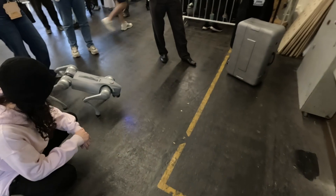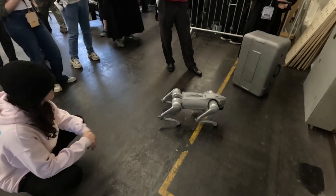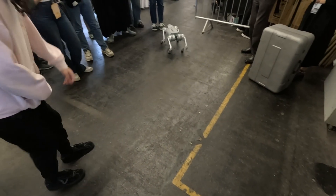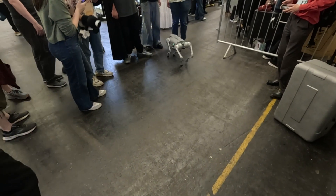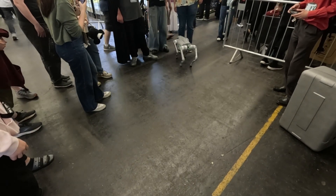Here we have another — most of them are Boston Dynamics-like robots. You see it's controlled by that person who can make it jump, move one leg — pretty cool, really responsive. It's like moving, jumping pro mode style.